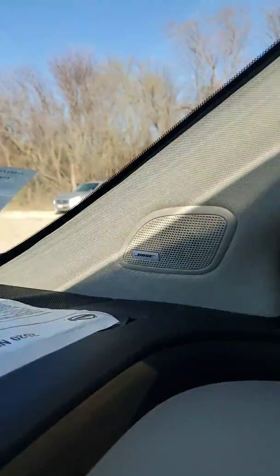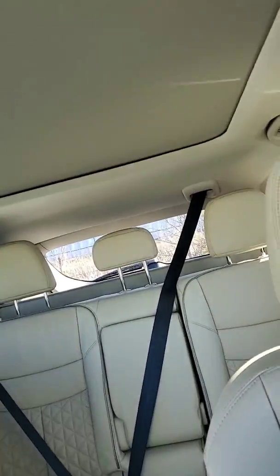This vehicle also has your Bose audio system and a panoramic moonroof that goes all the way to the back seat.